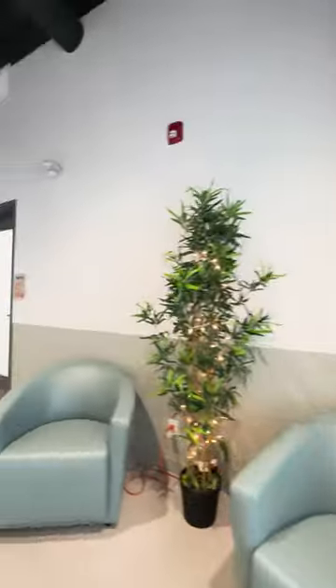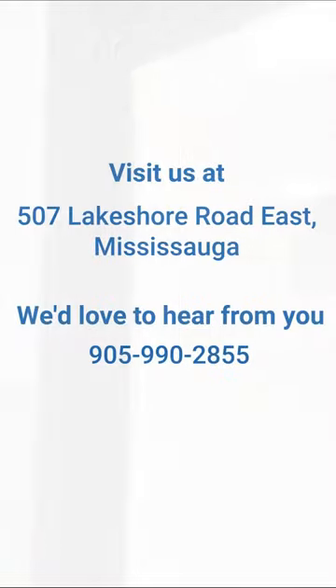There are a few more classrooms and sessions on this side of the campus, as well as quiet study spots for students. For your own private in-person visit, contact the campus at 905-990-2855.